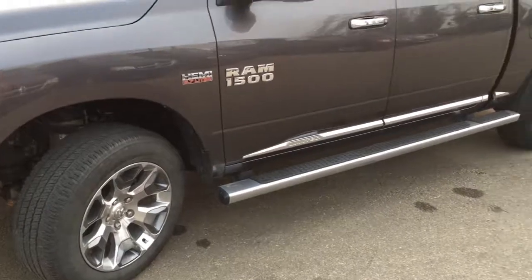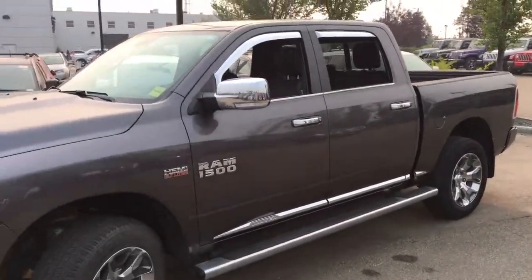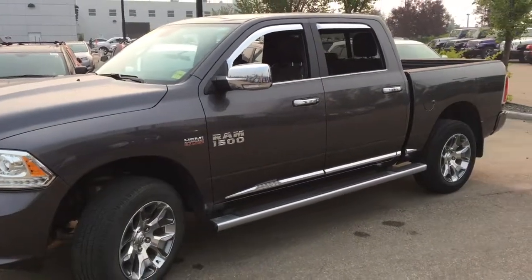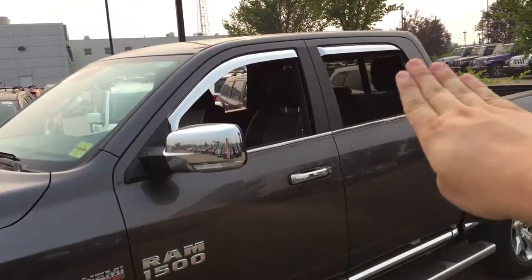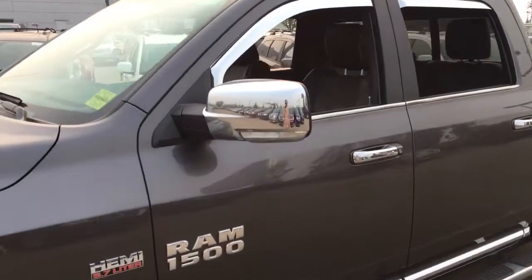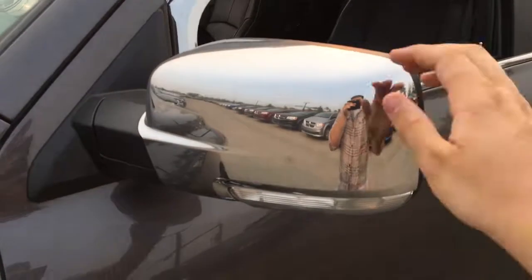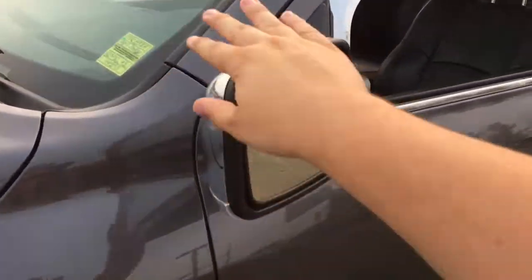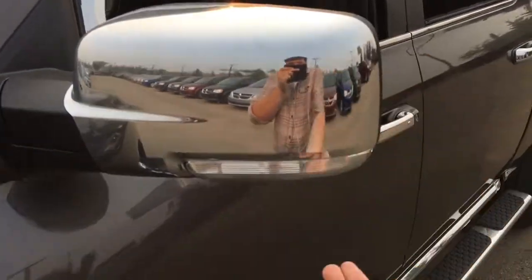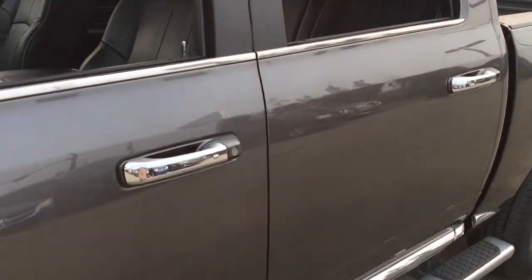There are chrome running boards on both sides of this truck so you can easily get inside. Chrome door handles on the outside on all four doors, chrome vent visors as well, and chrome mirrors — the mirrors have built-in LED turn signals. These are breakaway and heated mirrors. There are also LED convenience lights underneath, and this does have the proximity key fob.